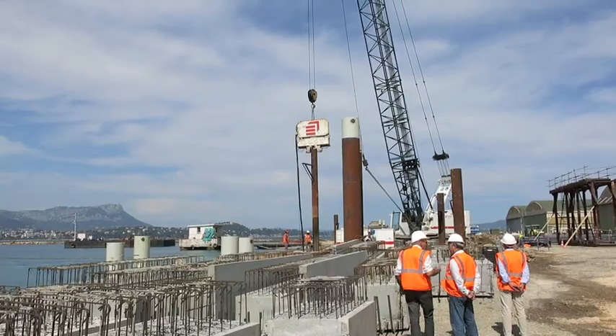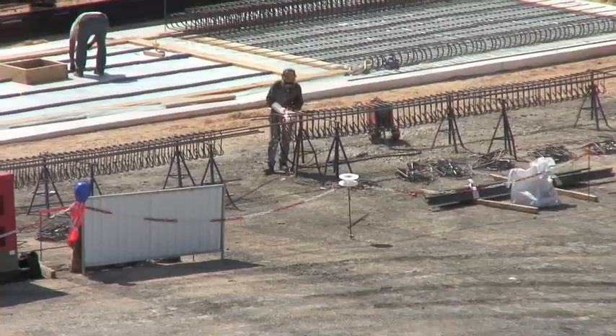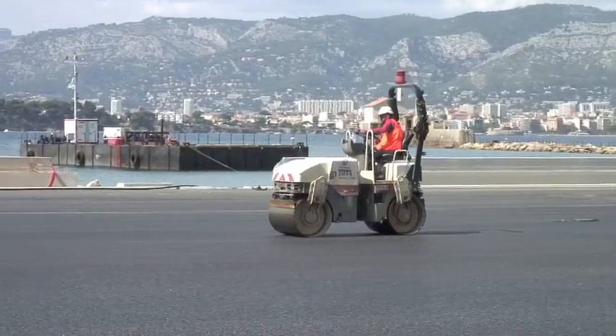So far the project has gone completely according to plan. Work started in March and was scheduled to take one year, and they are on track to receive the first boat in December 2014.